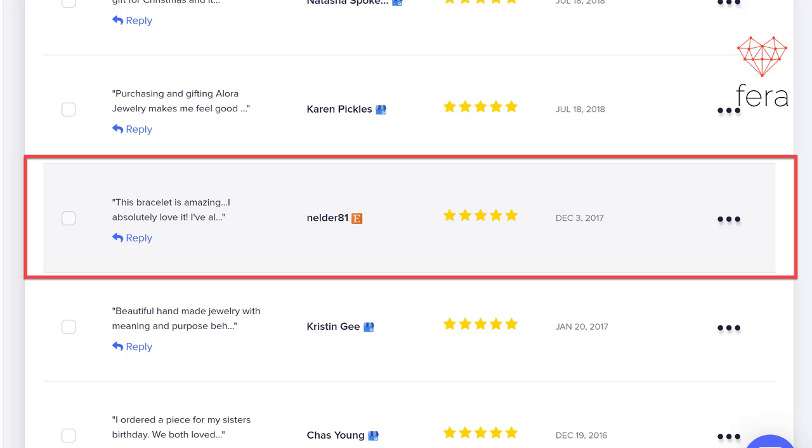Here's an example of the Etsy review that I imported onto my store. I left Etsy a long time ago in 2017 and I've been using Shopify since then. So this is what the review will look like when it shows up on your site.